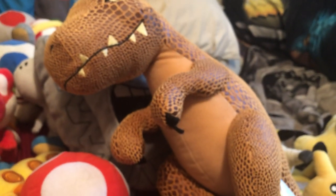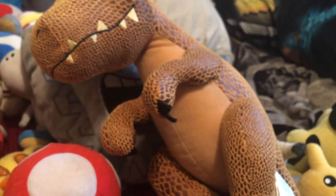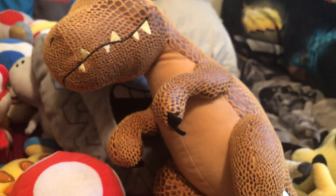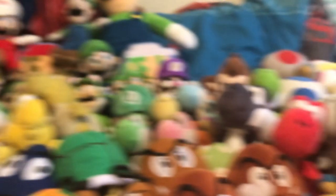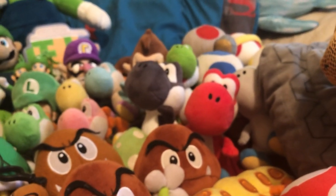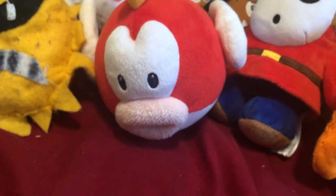I got another big one — a dinosaur from Super Mario Odyssey, but it's actually a Jurassic Park plush from Build-A-Bear. And that Bowser plush over there is also a Build-A-Bear plush. Then we got a Lava Bubble and a Sheep.